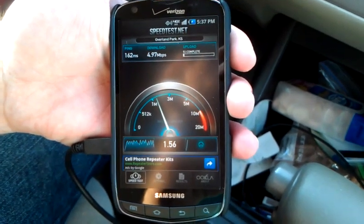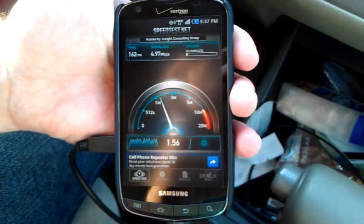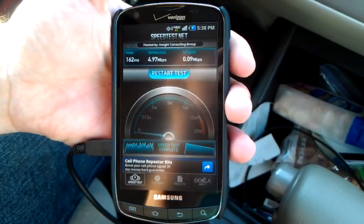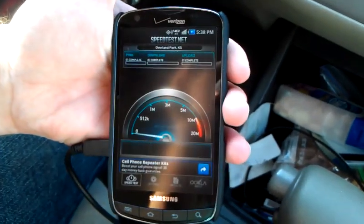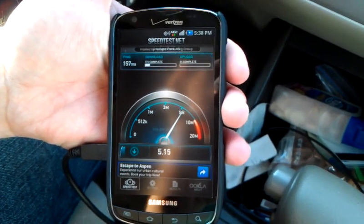All right, 1.56 on the upload there — it doesn't really read that accurately. Anyway guys, this is a little speed test for Verizon 4G LTE out in — Overland Park? No — Leawood. I'll do one more just for good measure.